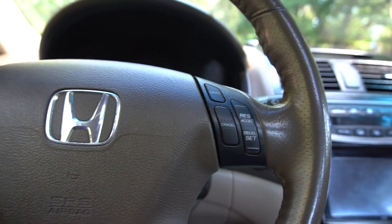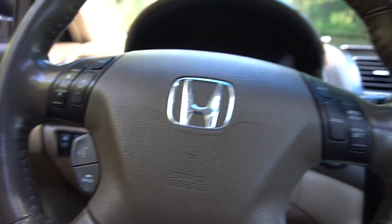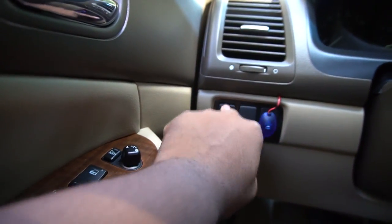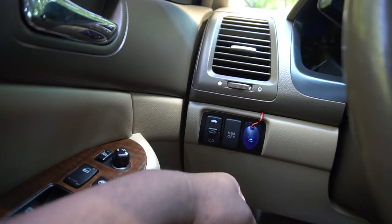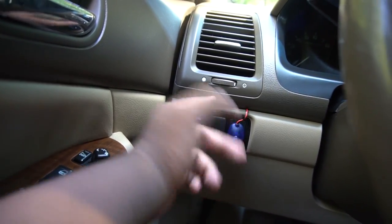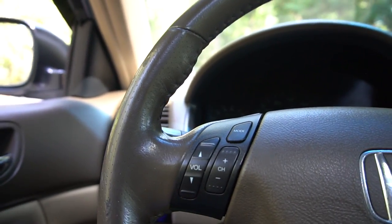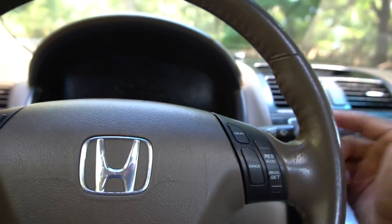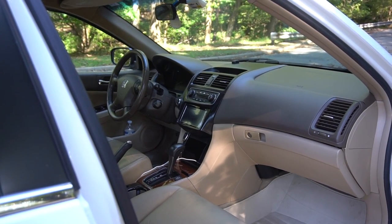Over here you have your cruise control settings - turn it on, set, resume, and cancel. There's no adaptive cruise control, though the Inspire did have it, and pre-collision braking same as the Acura RL. Over here you have your sunroof controls - Hondas are pretty weird with placing those there. There's the traction control. This is a little light for my security system when it's armed. Looking at the light controls, they aren't automatic, but it would be nice to have them. The wiper controls are over here and they are semi-automatic, which is pretty nice to have.